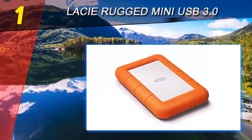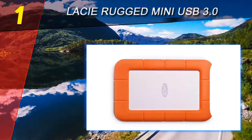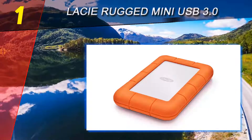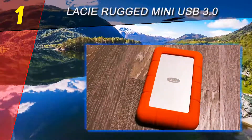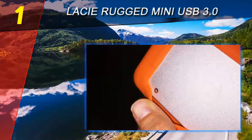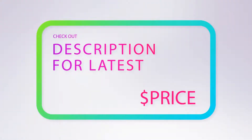The Rugged Mini is rain-drop and crush-resistant, compact in size, and has a two-year warranty. It is tested to resist a drop of 1.2 meters and a crush of a one-ton car. Its compact size also makes it very easy to transport. For more information and price, check out the product links in the description underneath the video.